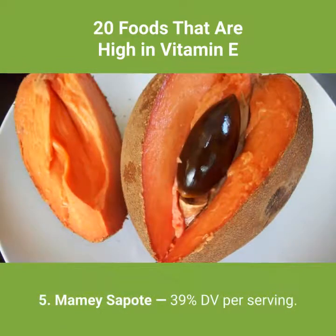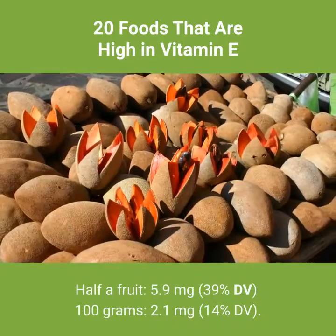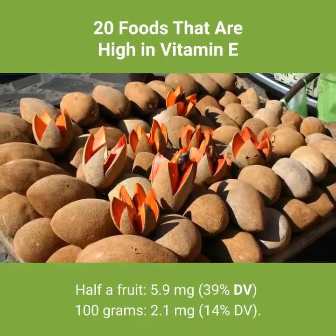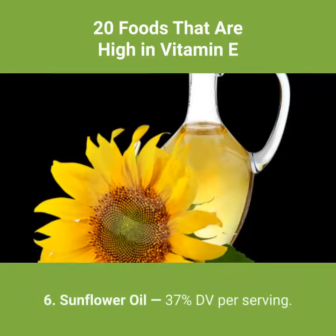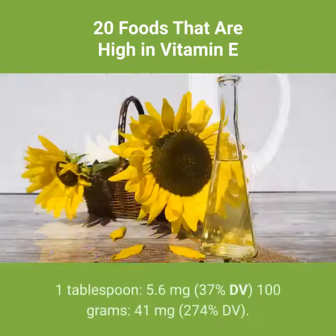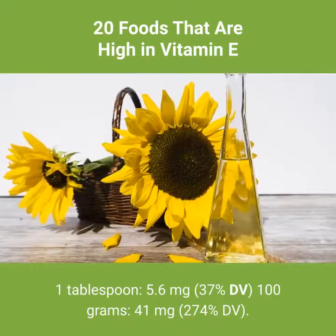Number 5: mamey sapote — 39% DV per serving. Half a fruit: 5.9 milligrams, 39% DV. Per 100 grams: 2.1 milligrams, 14% DV. Number 6: sunflower oil — 37% DV per serving. 1 tablespoon: 5.6 milligrams, 37% DV.